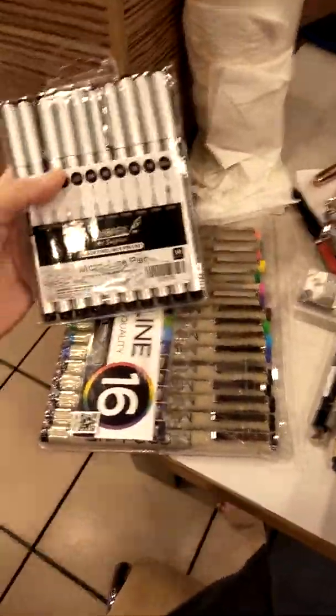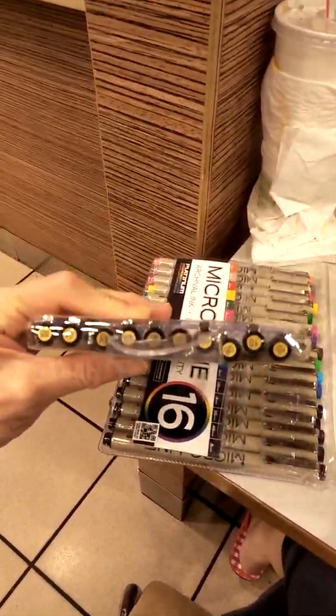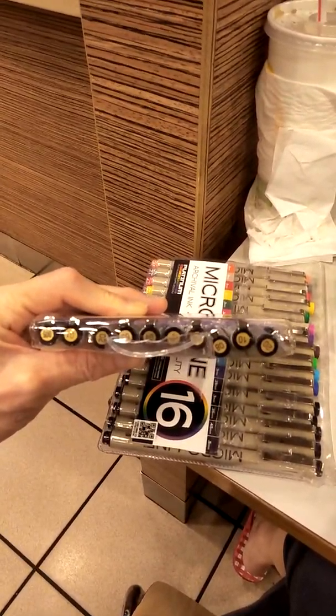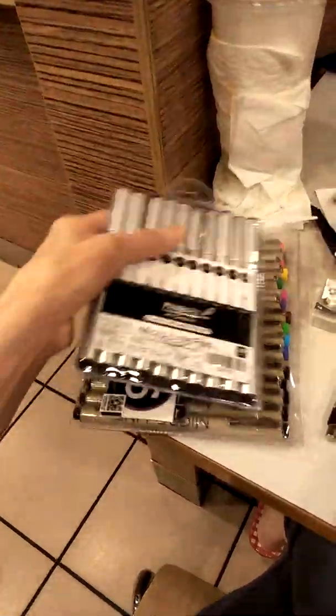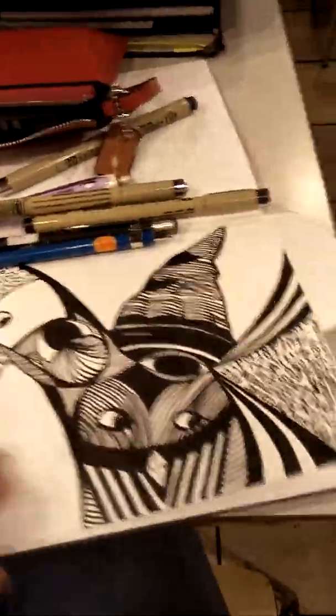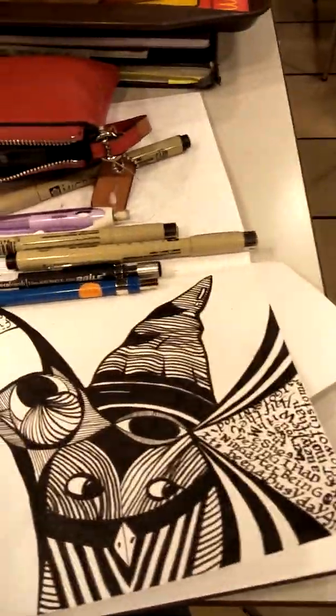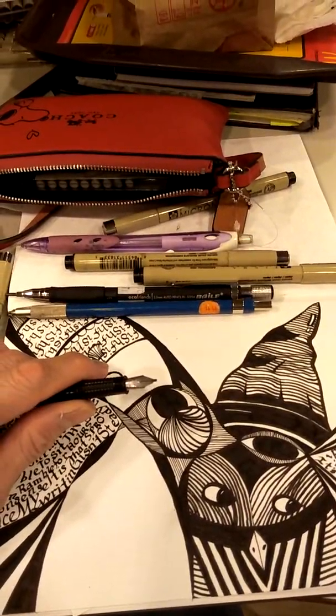Over here, I just had this set of pens that just arrived today. Some of them are similar to Microns. There's a set of color here. I can't wait to play with it — thank you so much for sending it to me. These are similar to Micron pens, various sizes from 0.05 all the way up to much thicker than that.